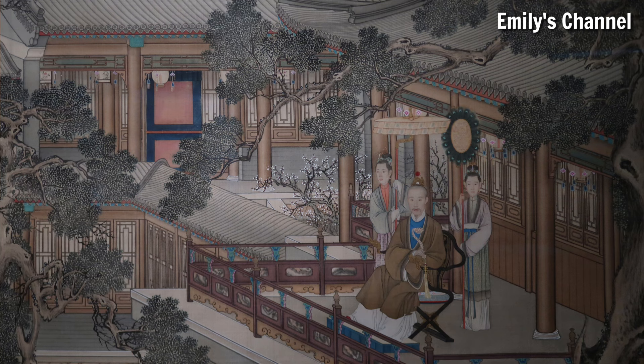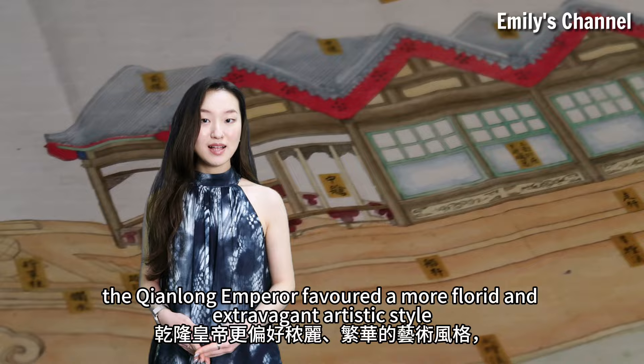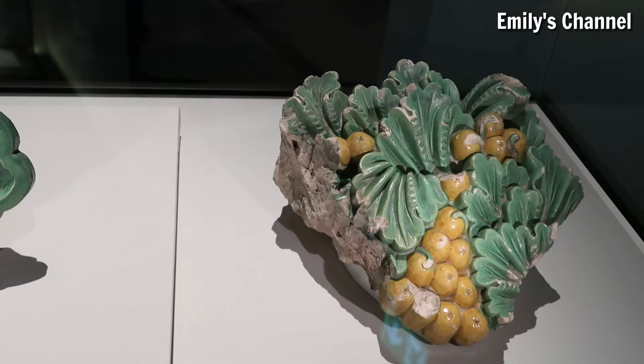In contrast to his father's unadorned and elegant aesthetics, the Qianlong Emperor favored a more florid and extravagant artistic style, and most of the sumptuous artifacts in the Yuan Mingyuan date from this period.